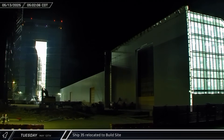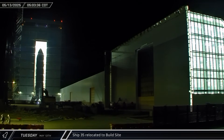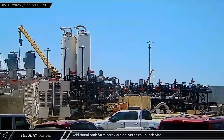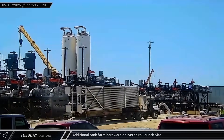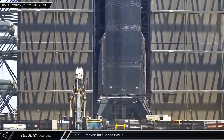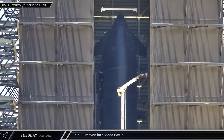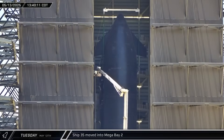Ship 35 eventually finished its journey back, stopping outside of Mega Bay 2. A new vaporizer was delivered to the launch site, likely for the fuel side of the new pumping station. Back at the build site, Ship 35 was moved into Mega Bay 2 and connected to the overhead crane for placement on the center workstation inside the bay.